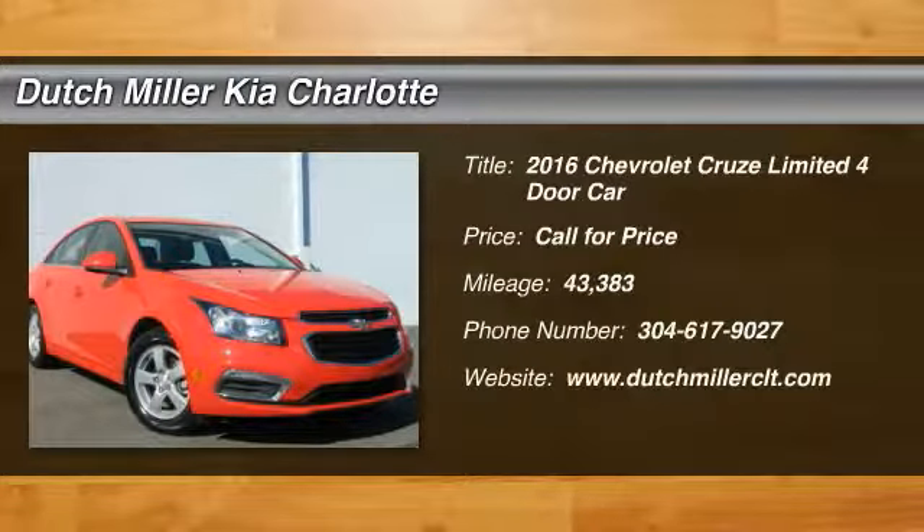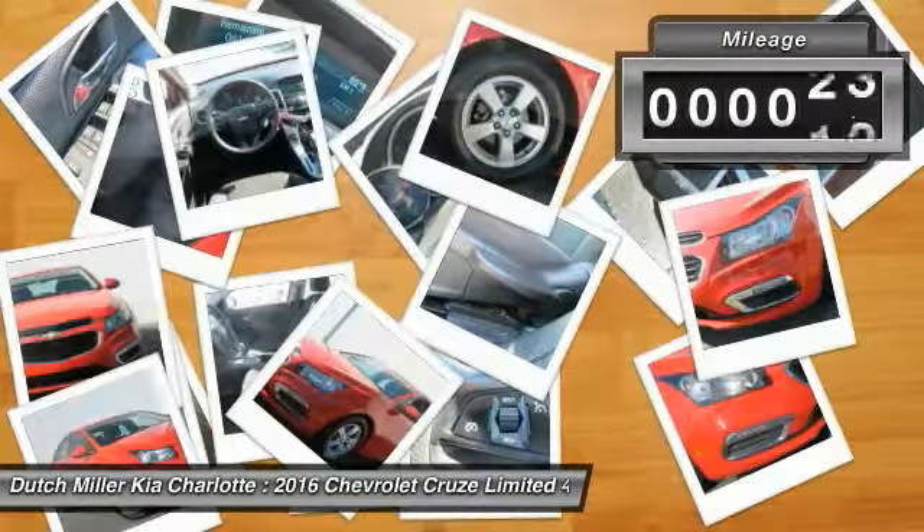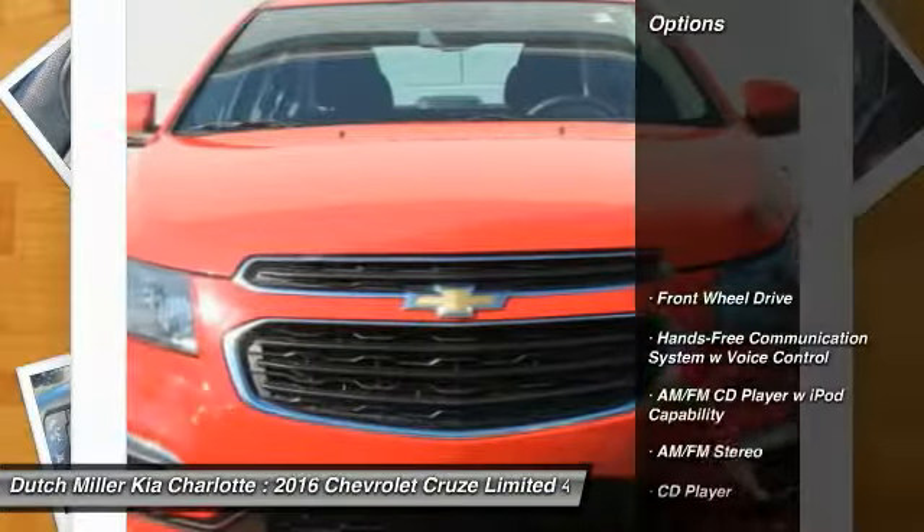2016 Cruise. The Cruise blueprint calls for more than you'd expect. This vehicle has less than 45,000 miles. Here are some of this vehicle's great options.